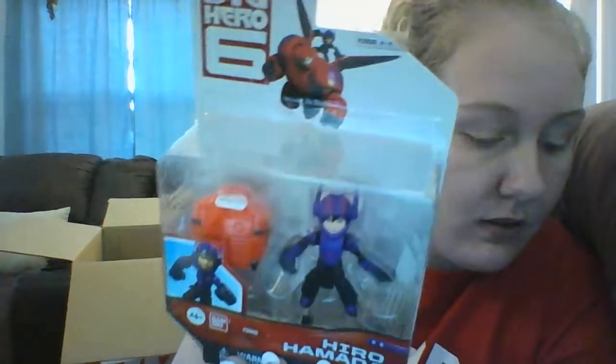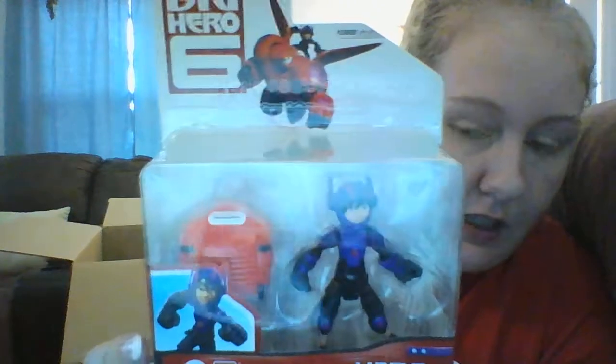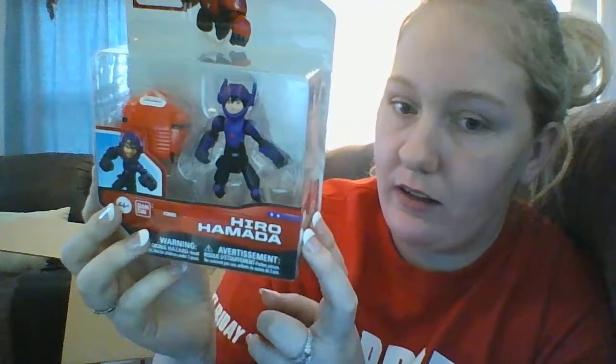This one is for me - it's Hiro Hamada from Big Hero 6 and he was $4. This one's mine. He's not coming out of the package. Mommy really likes Big Hero 6.